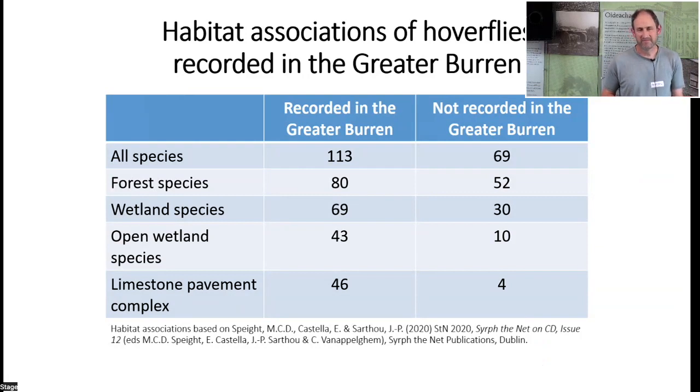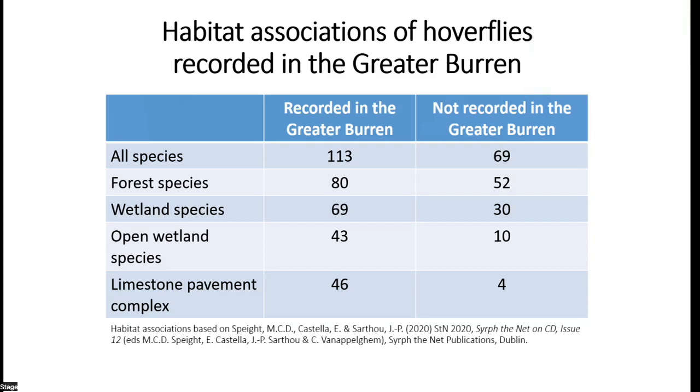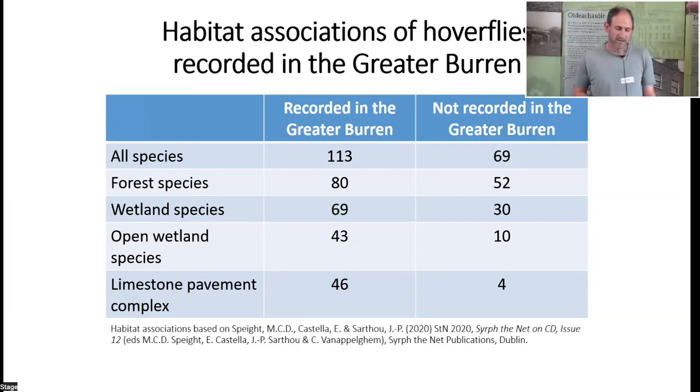Despite the lack of intensive survey effort, a fairly respectable total of hoverfly species has been recorded from the greater Burren. Of around 180 hoverfly species in Ireland, around two-thirds have been recorded in the greater Burren area. Looking at habitat associations using the Syrph the Net database prepared by Martin Speight and colleagues, the Irish hoverfly fauna is mainly a forest and wetland fauna, and in the Burren there is greater representation of the wetland fauna than the forest fauna.